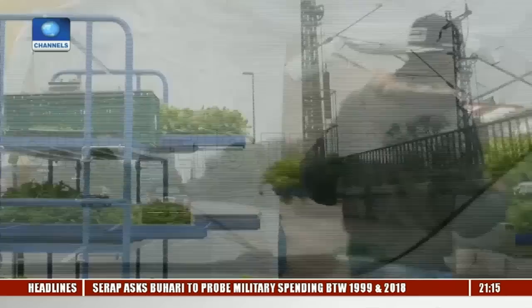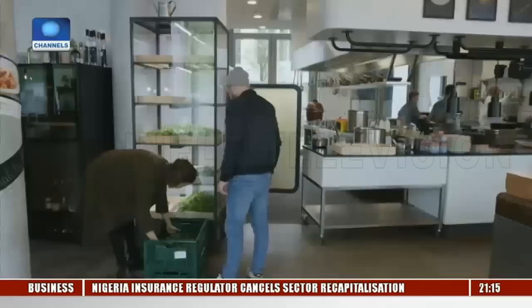Ten canteens and restaurants in Hamburg now order their lettuce from the indoor farm. It costs between 9 and 12 euros per kilo — a third more than produce from southern Spain or Morocco. Customers were initially skeptical, says restaurant chef Benjamin Brüning, but they're paying for a superior product, he adds.